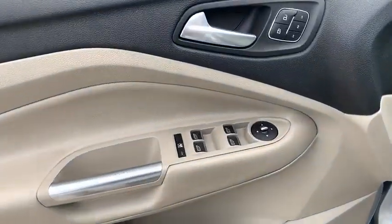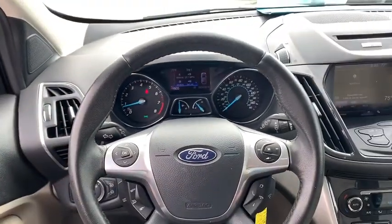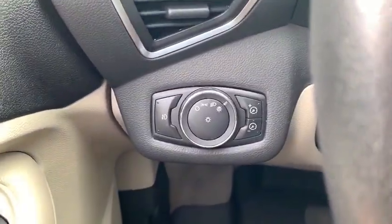Heated front seats, fog lights, security system, power windows, trip computer, rear window defroster, compass, electronic stability control, tachometer, remote keyless entry.